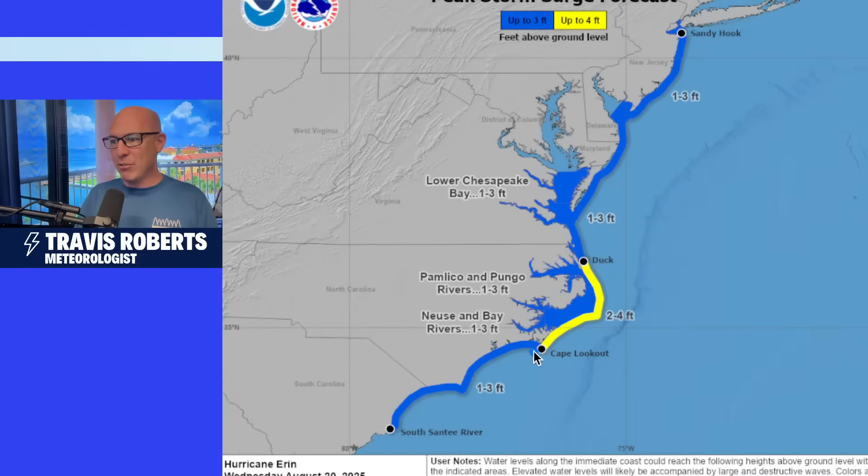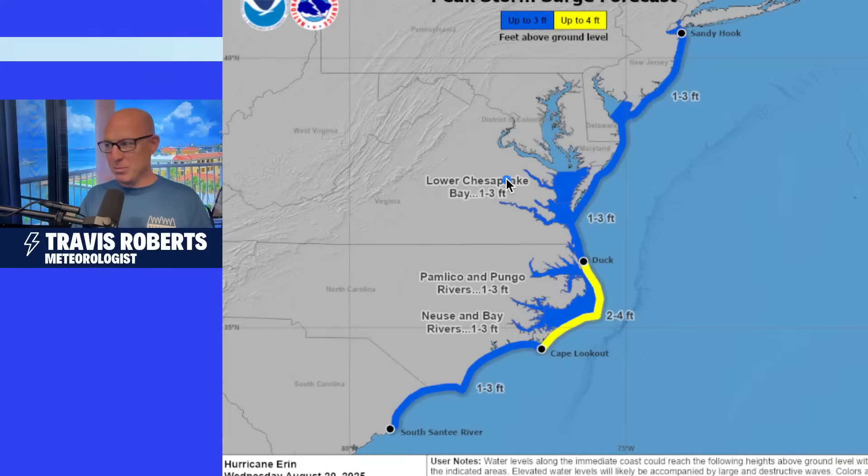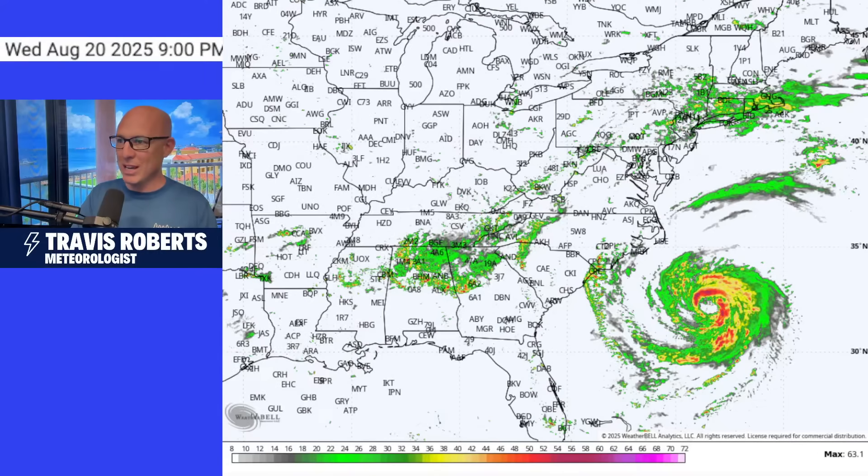Storm surge is going to get pretty high right here from Cape Lookout up to Duck along the Outer Banks — 2 to 4 feet. Still looking at surge all the way down into South Carolina, 1 to 3 feet. And the lower Chesapeake Bay from Norfolk up into the peninsula, there's going to be some high water all the way up to Sandy Hook — storm surge up to 3 feet possible, especially at high tide heading into the evening hours.